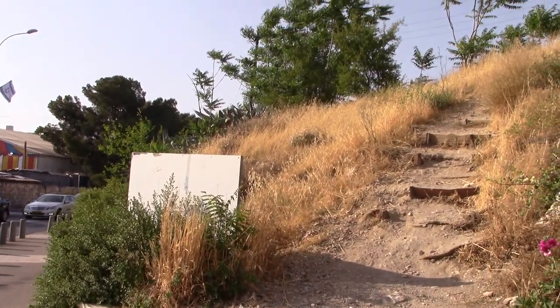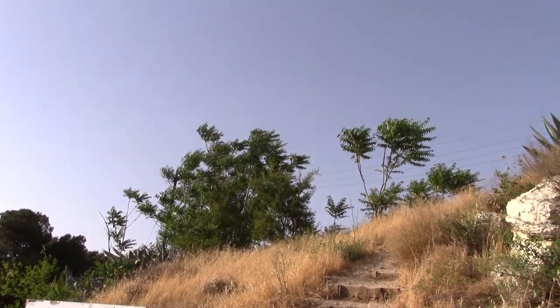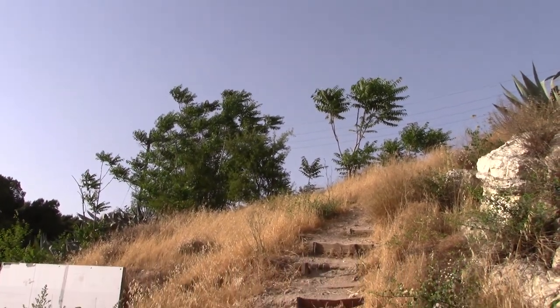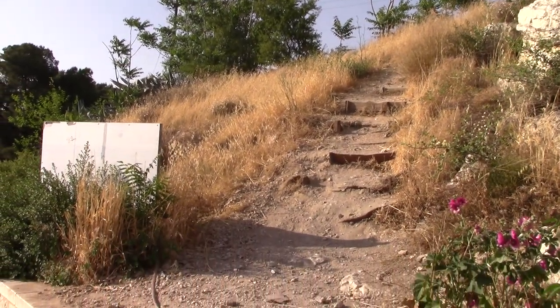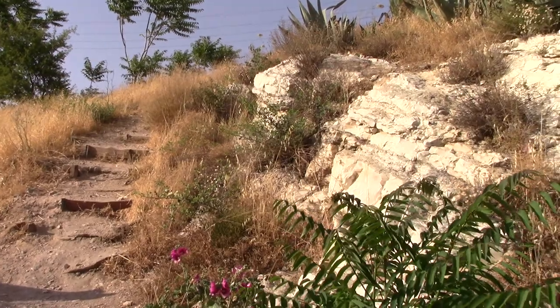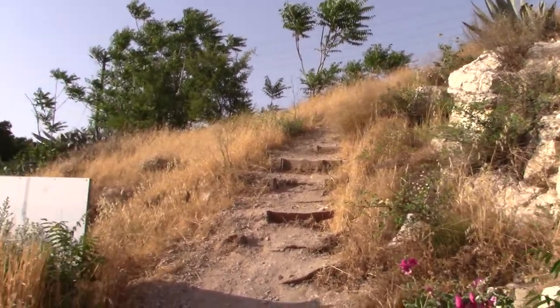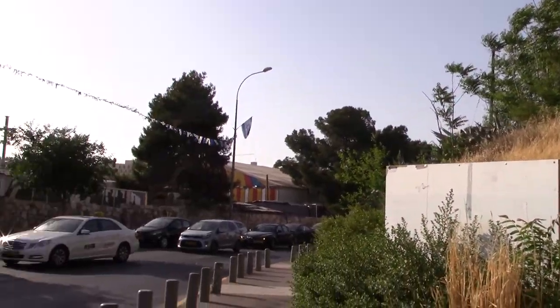Hey guys, welcome back to my YouTube channel. Today's exploration in Jerusalem is Givat HaTanakh, which is just this kind of interesting open space located above David Remez Street in Jerusalem. One of the few real open spaces in the city, and it would be very easy to miss the entrance — it's just this little kind of scraggly looking path located off David Remez Street.